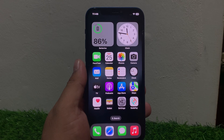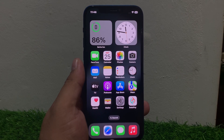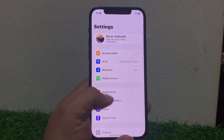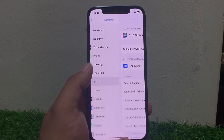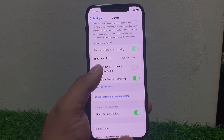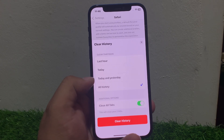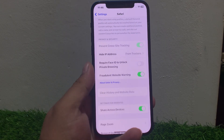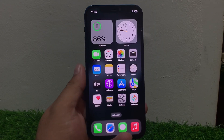If solution number one is not working, apply solution number two. Solution number two is clear browsing history and data. Go to Settings, scroll down to find Safari and tap on it. Scroll down again, tap on clear history and website data, select the history timeframe, and tap clear history and website data to fix your problem.